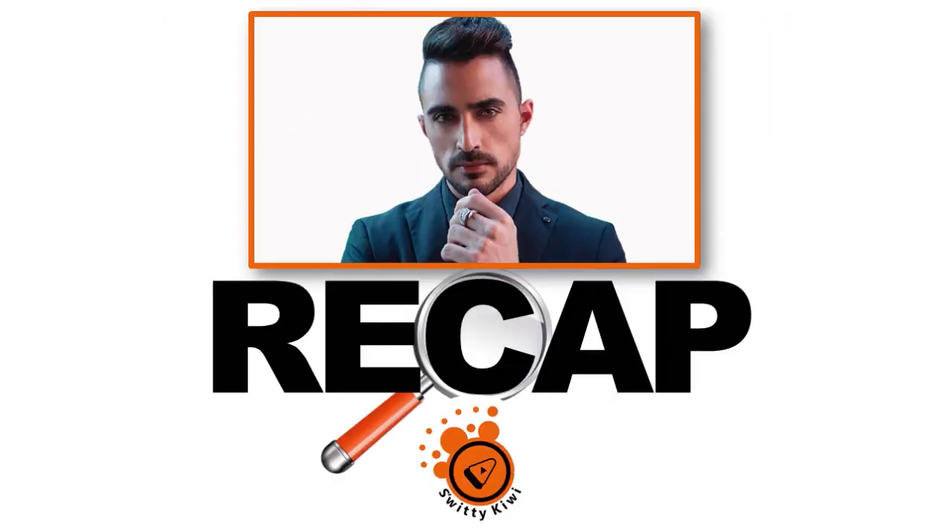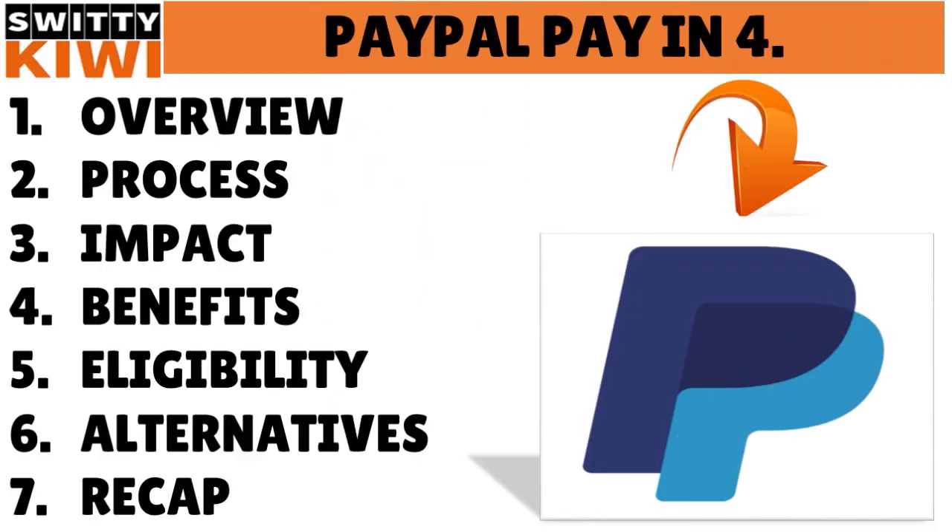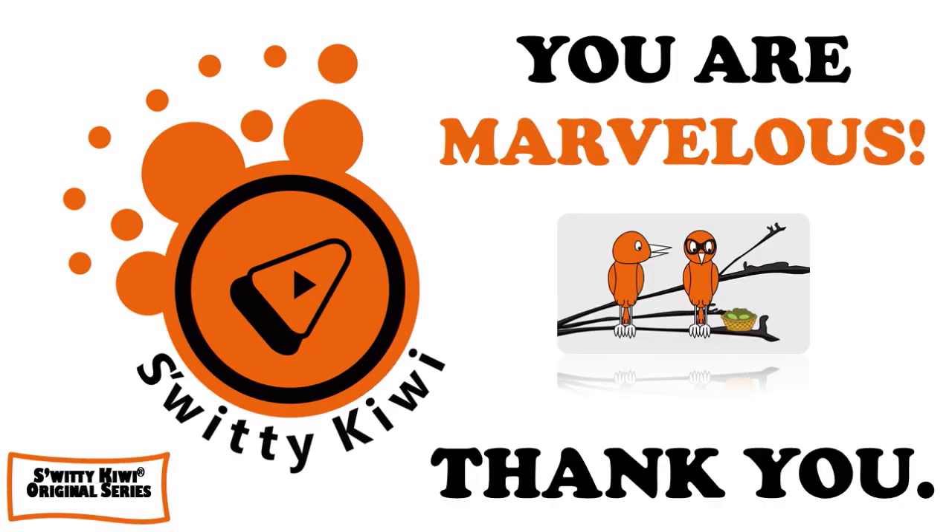That's it for today's conversation. I was talking to you about PayPal Buy Now Pay Later — you can get approval for an amount up to $10,000, though most people will qualify for a maximum of $1,500. I gave you an overview, covered the process, the impact, the benefits, eligibility, and some alternatives. Thank you so much for your attention — I'll see you next time. Until then, stay marvelous.